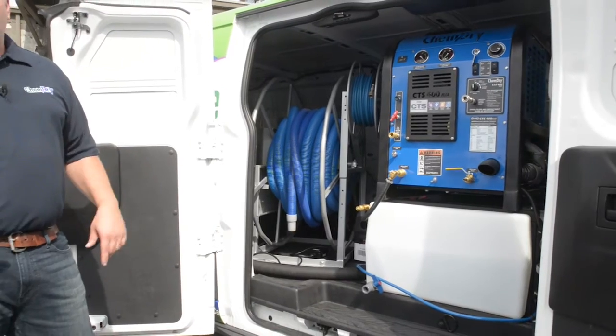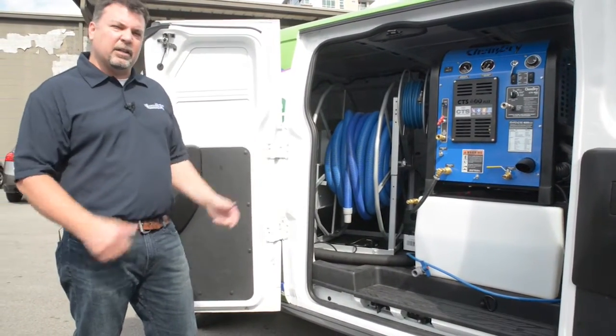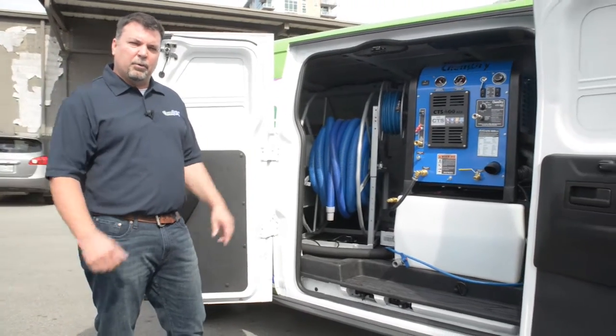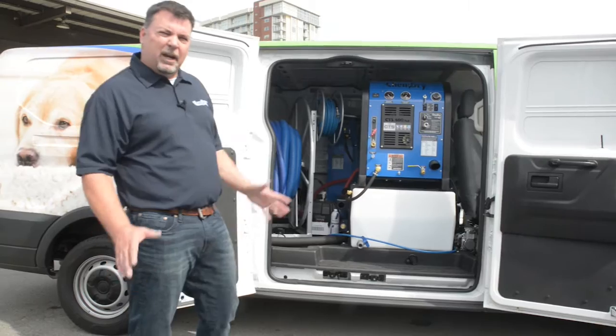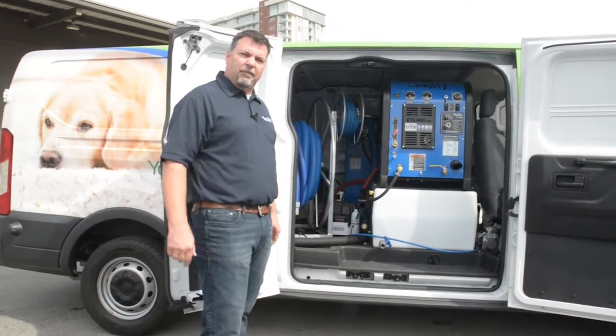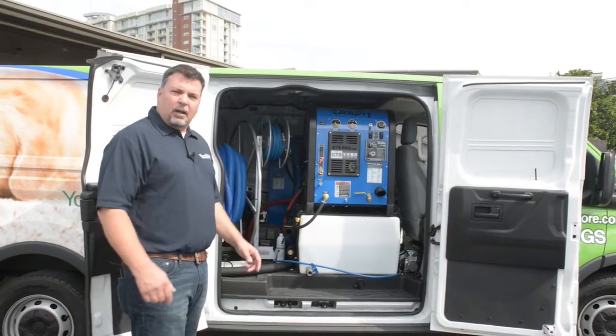Portable units are great when doors have to be closed, high rises where you have to get in elevators, situations where hoses can't run continuously from the truck to the place you're cleaning. This particular unit is our CTS 400 — a brand new unit, just rolled it out in February of this year, and it's been incredibly popular with the new franchisees.